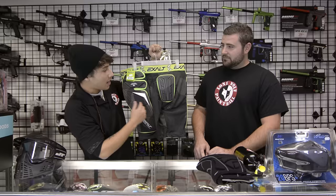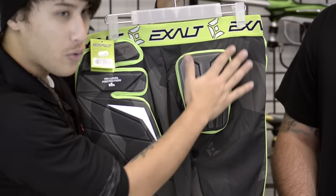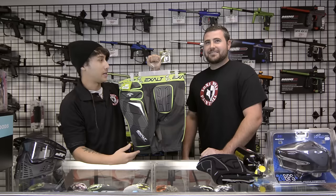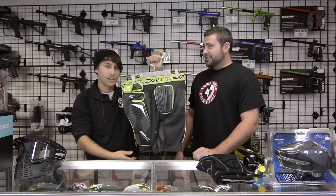It's one of these Exalt Slide Shorts. It's got a bunch of little padding on the sides and importantly a lot of padding right in the crotch region. Whether you are male or female, being shot there is not a good time. They comfortably fit under everything you wear. They're called Slider Shorts — you slide around in them, they protect you. Protect your junk. $44.95.